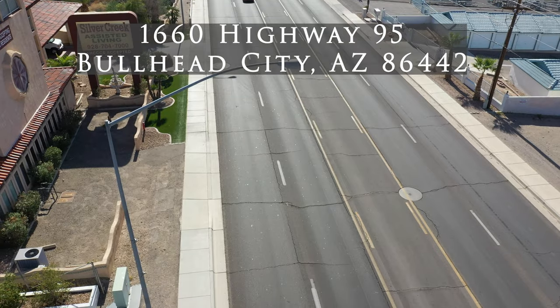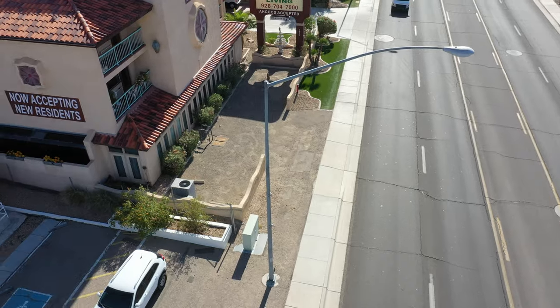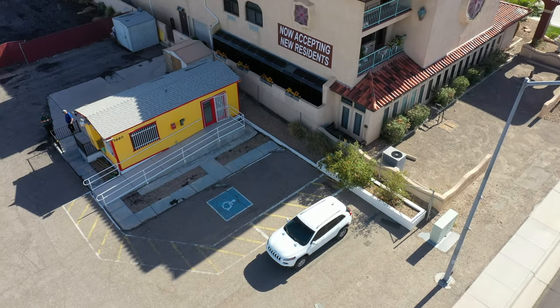If you're coming from Southern Bullhead or Fort Mojave, this location is just past Lowe's and immediately next to Silver Creek Assisted Living Center.